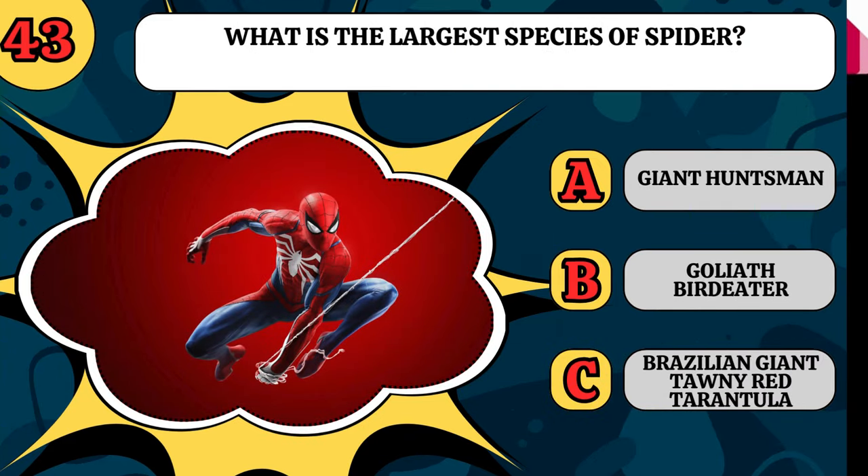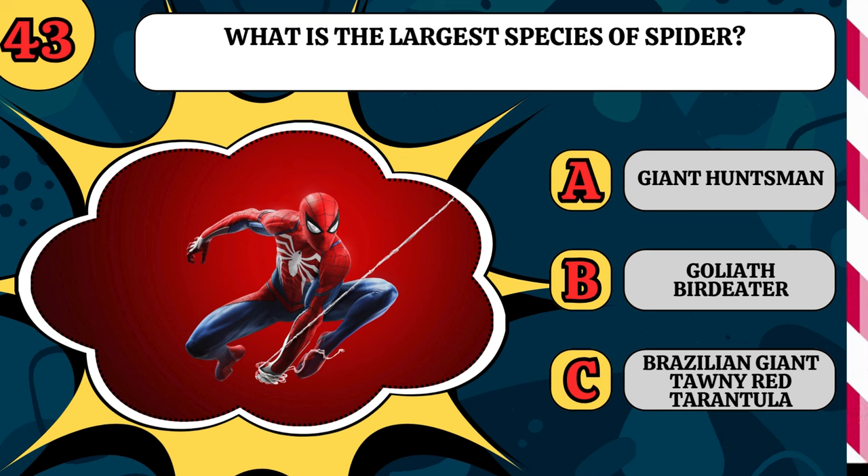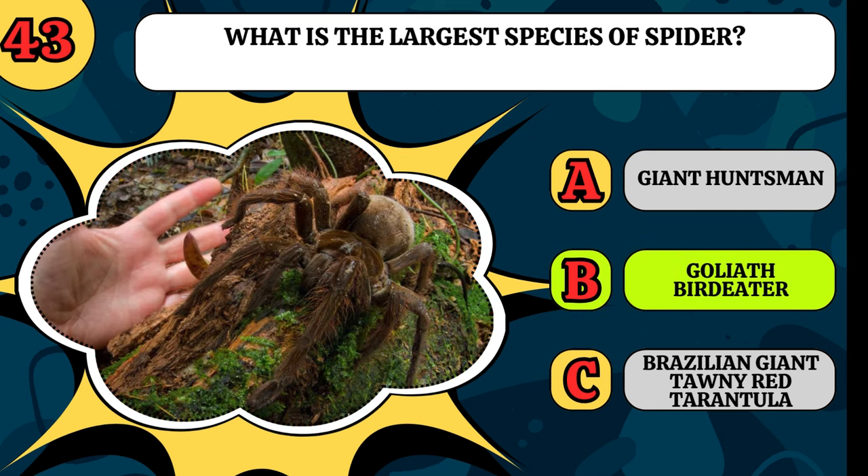What is the largest species of spider? Is it the giant huntsman, the goliath bird-eater, or the Brazilian giant tawny red tarantula? And that is a mouthful. It's the goliath bird-eater.